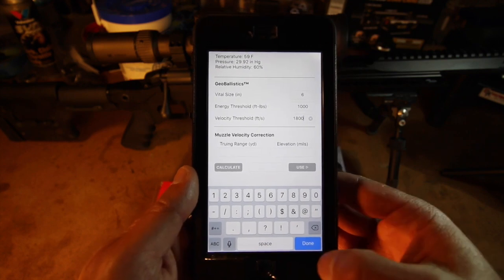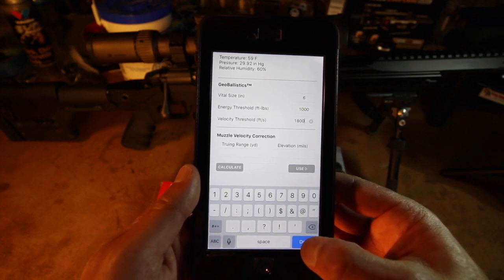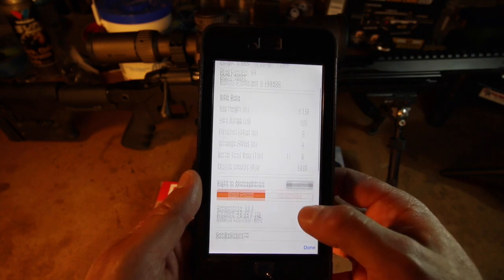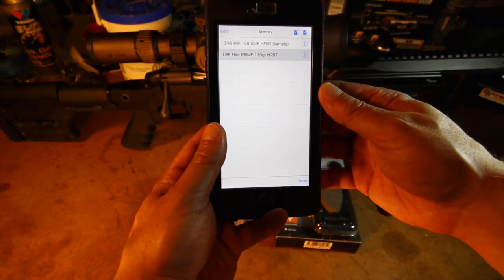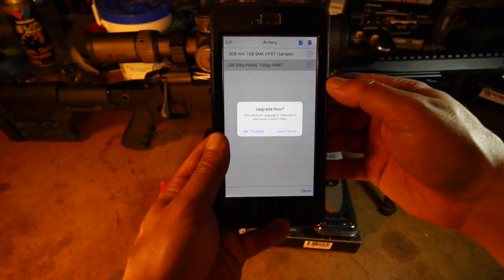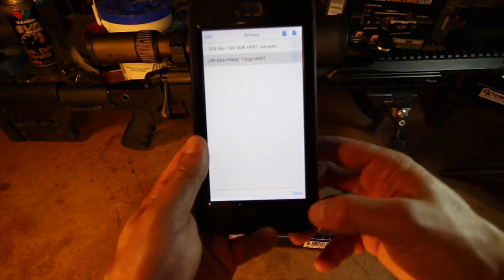The app also provides a way to true your data without the use of a chronograph. You would only need this if you find that the holds the app gives you don't correspond to performance in the field, and you really need access to at least an 800-yard range to make this work. Since I've yet to have any issues with the standard holds, I'm not going to use this feature in this video. Every load needs its own rifle card, though the free app only allows you to keep one custom card at a time. If you plan to switch loads frequently or don't want to re-enter data, you need to upgrade to the paid version of the app.